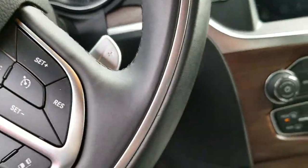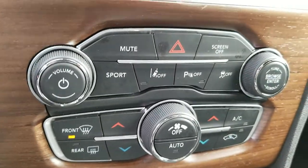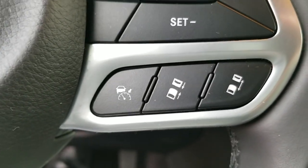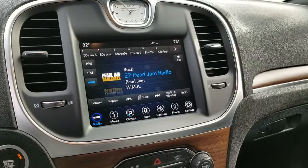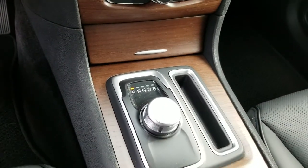Of course it has lane departure, which you can see, park sense, and adaptive cruise with collision avoidance — which is pretty cool. I'm sure you're aware of all that. And the 8.4-inch radio. Again, we appreciate you shopping with us, and if you have any other questions feel free to get back to us. Thank you.